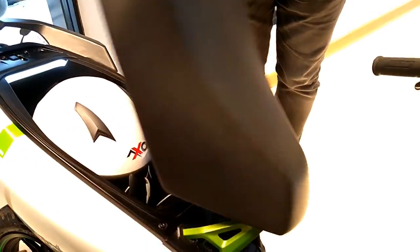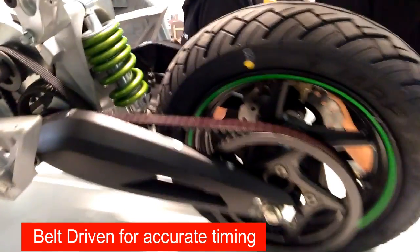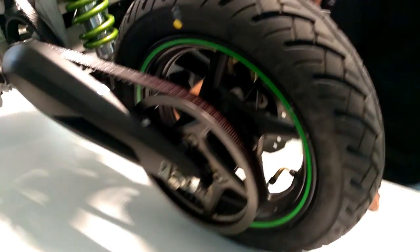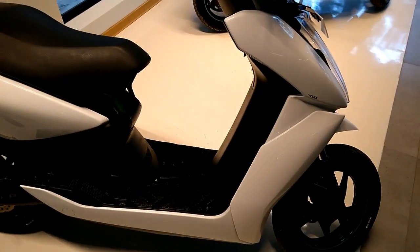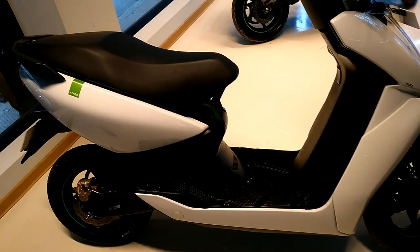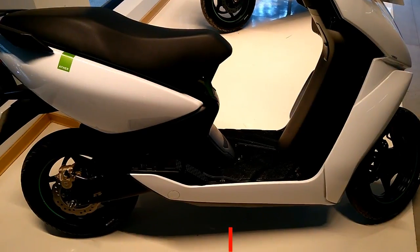The Ether 450 has electric responses and its flexibility matches its straight-line perkiness. It gets a telescopic fork at the front and a centrally mounted, non-adjustable monoshock at the rear. The Ether 450's transmission is belt-driven instead of chain-driven, ensuring accurate timing and reduced noise and friction.